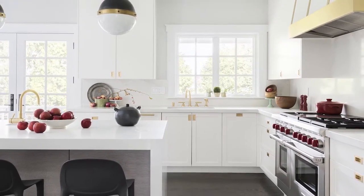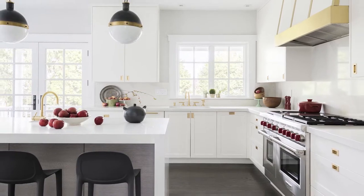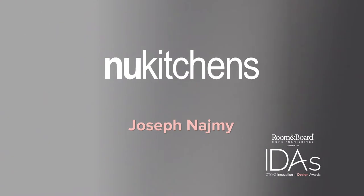The vintage vibe is also felt in the brass-accented hardware, pendant lighting fixtures, and cool striped range hood. Here to present the award for kitchen design is Joseph Najmi.